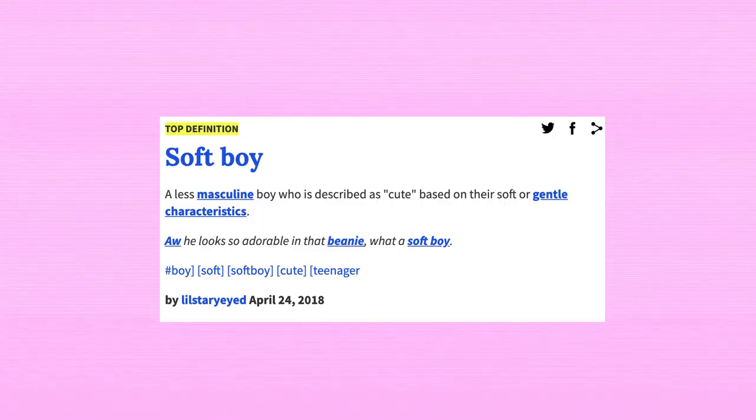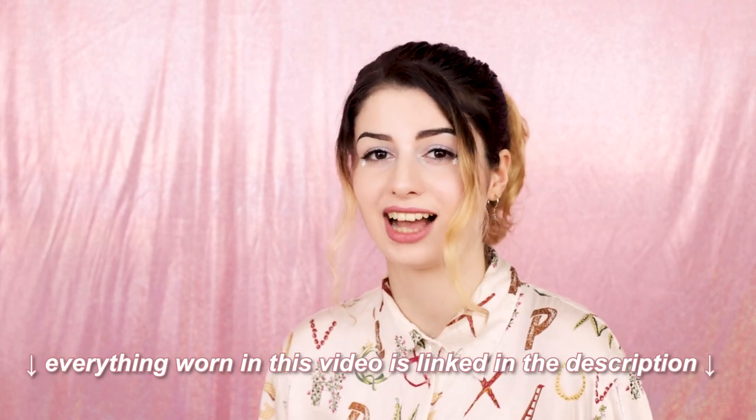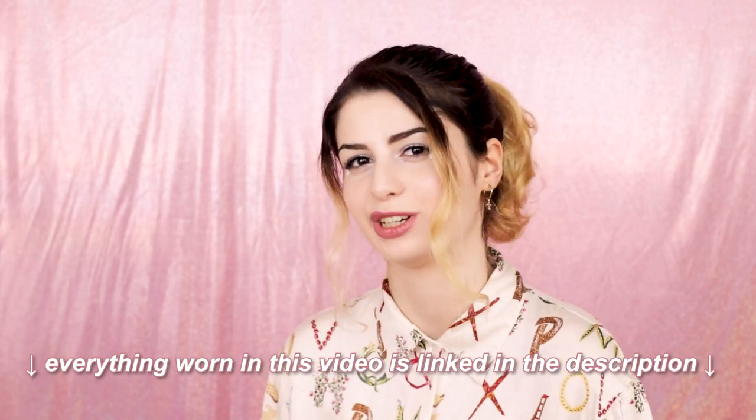Urban Dictionary defines the term as a feminine boy with gentle characteristics, similar to a flower boy. However, all my outfits are unisex because the best thing about internet aesthetics is that anybody can take inspiration from them.